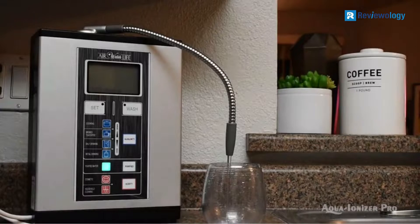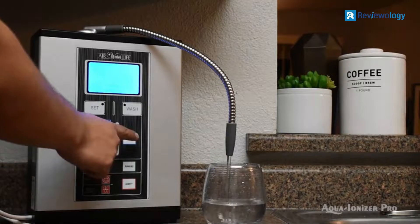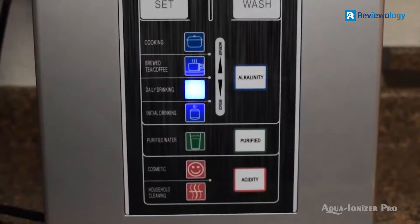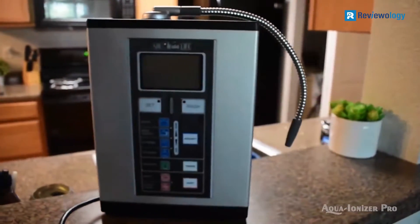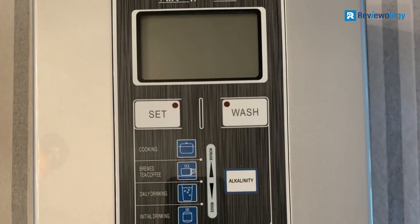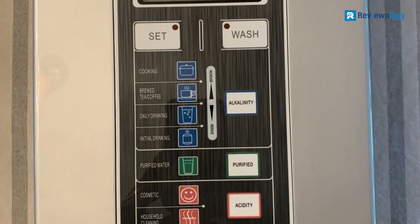The filter capacity between filter changes is a relatively modest 4,000 liters, which isn't the best on the market. The AquaIonizer Deluxe 9.0 gives a good alkalinity range running from 3.0 at the lower end to 11.5 at the top. Overall, you'll find much worse machines on the market in the same price range, and this water ionizer will suit many buyers.